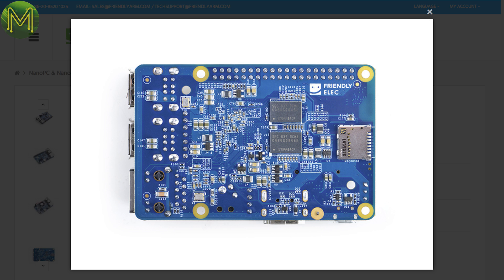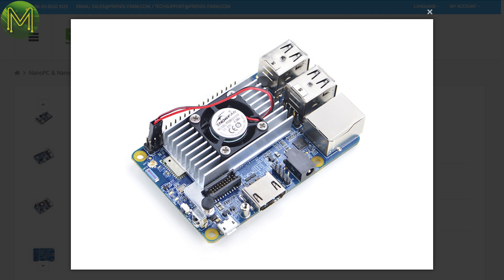They must have been listening to complaints about powering their boards from USB, because they've moved it to a DC jack, so power won't be so much of an issue now. There's also an EMMC socket, which is better than soldering on the board, and is the same footprint as the Pi 3. That's a pretty nice board, and well priced.